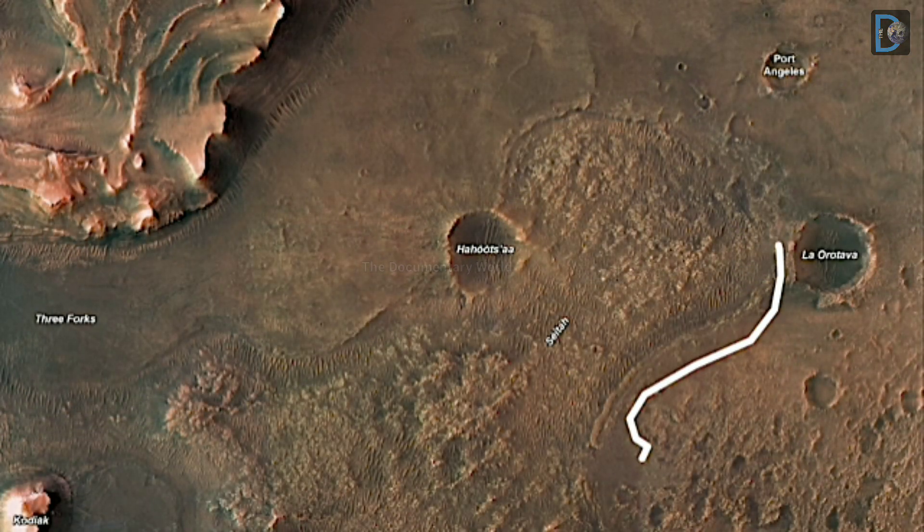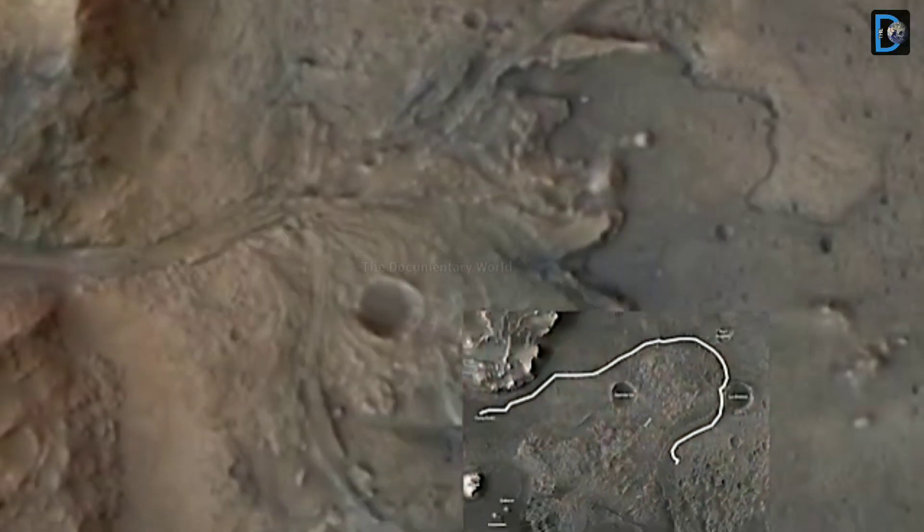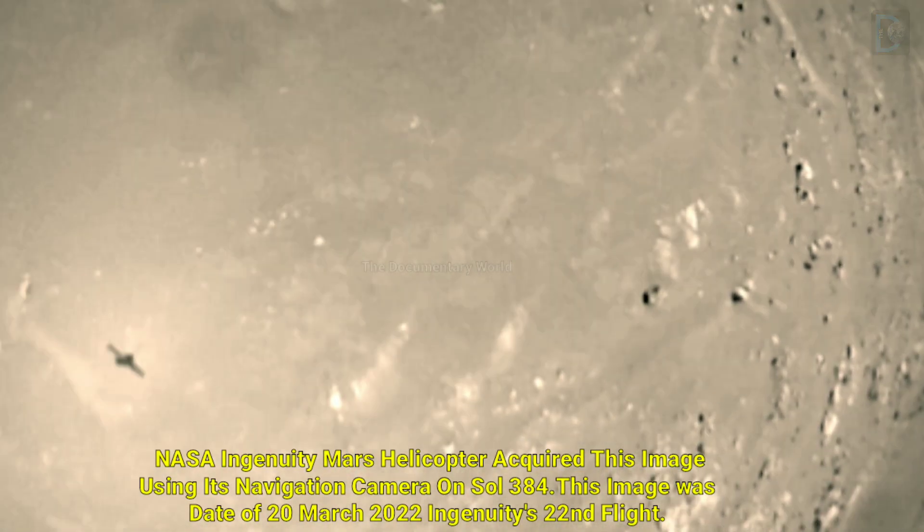Friends, NASA's Ingenuity Mars helicopter acquired this image using its navigation camera on Sol 384. This image was dated 20 March 2022 during Ingenuity's 22nd flight.